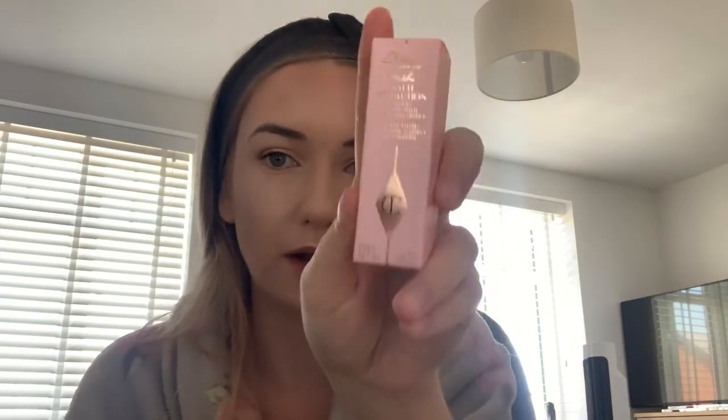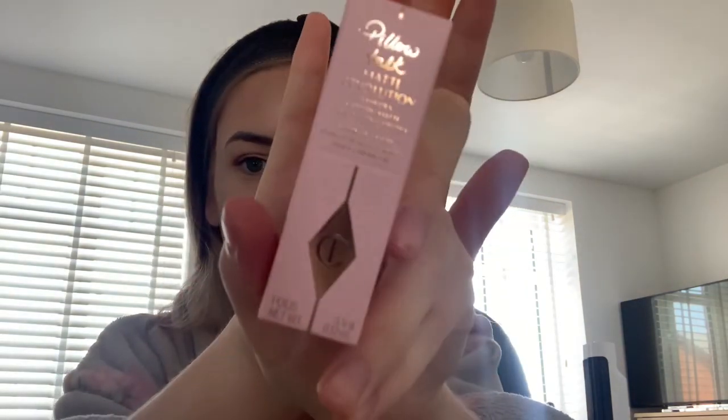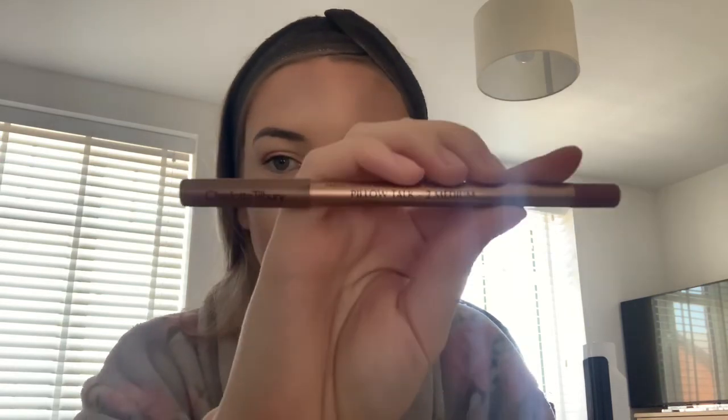I've got the Pillow Talk Matte Revolution lipstick in Pillow Talk Original. You would have seen in my testing new makeup video I've got the KKW one as well. I want to try Pillow Talk because I thought it looked a bit like MAC Velvet Teddy and I love Velvet Teddy. I'm going to use the Charlotte Tilbury Lip Cheat liner in Pillow Talk Medium first — it is a bit dark, but I'll just line my lips with it.